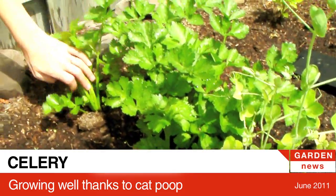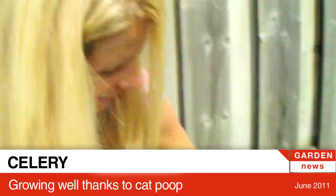This celery is doing really well — it's because the cat keeps pooping right there, I'm pretty sure. I don't know, like what do you do — do you just dig it in? I don't know.